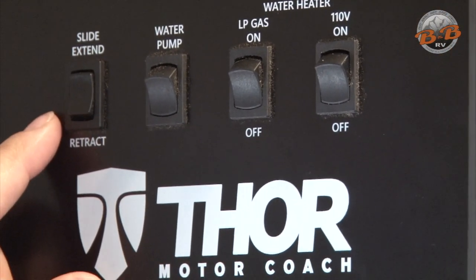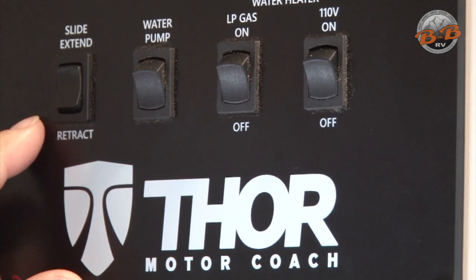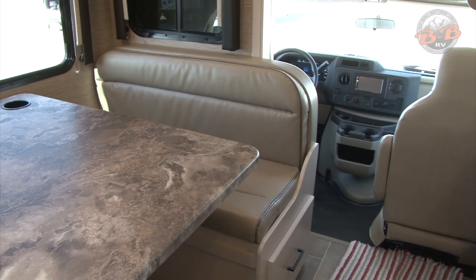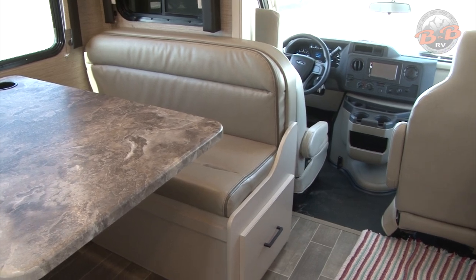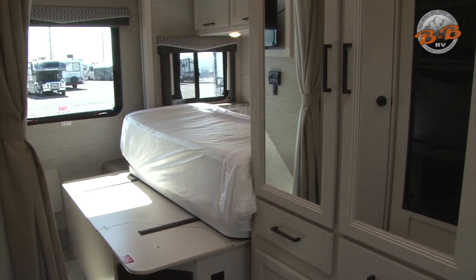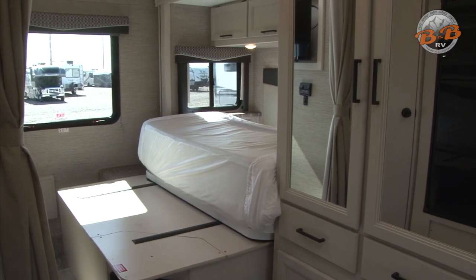On this particular model, you have to have the emergency brake engaged and the key in the ignition and the engine on to operate the slide out. Then you just push down the extend button, run it all the way out — it'll stop once it's all the way. And then to retract, you just hold down the retract button and it pulls it back in. The bed in the back is folded up, so prior to operating the slide, if you unfold it, make sure you fold that back up.